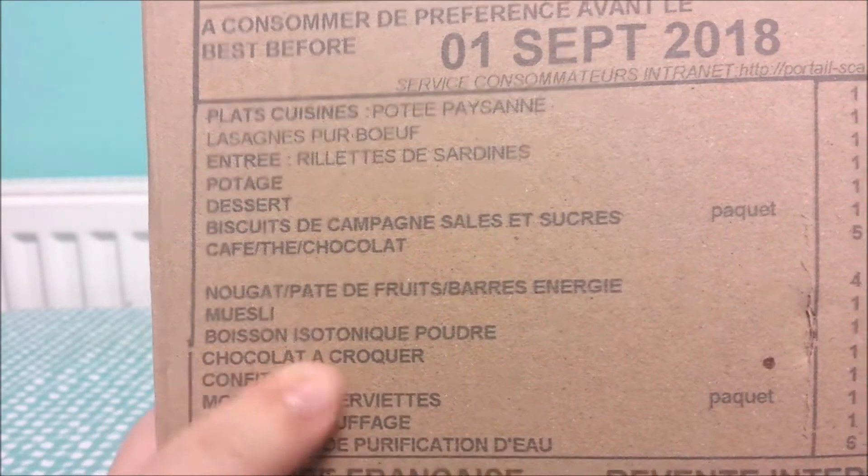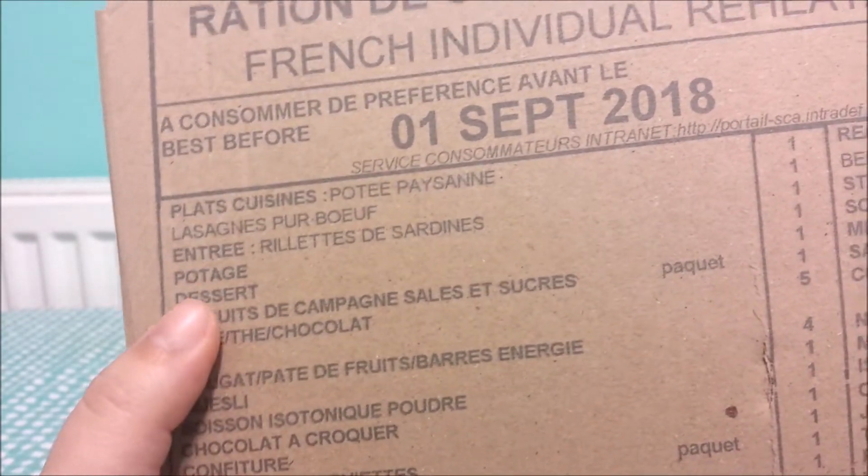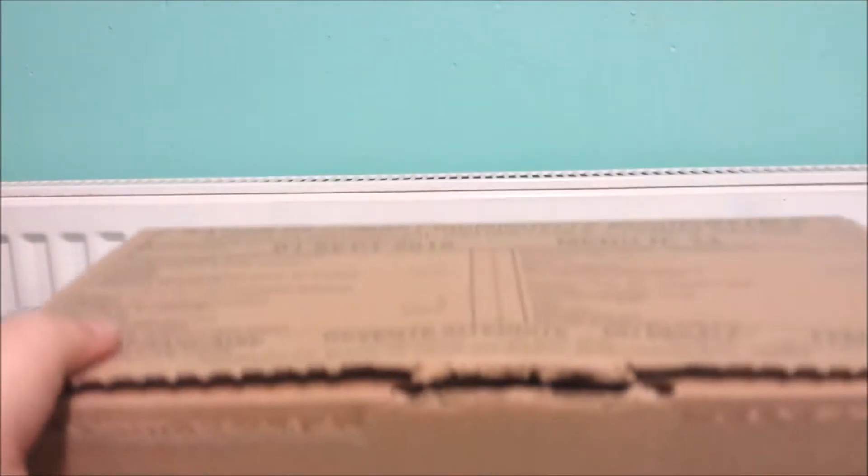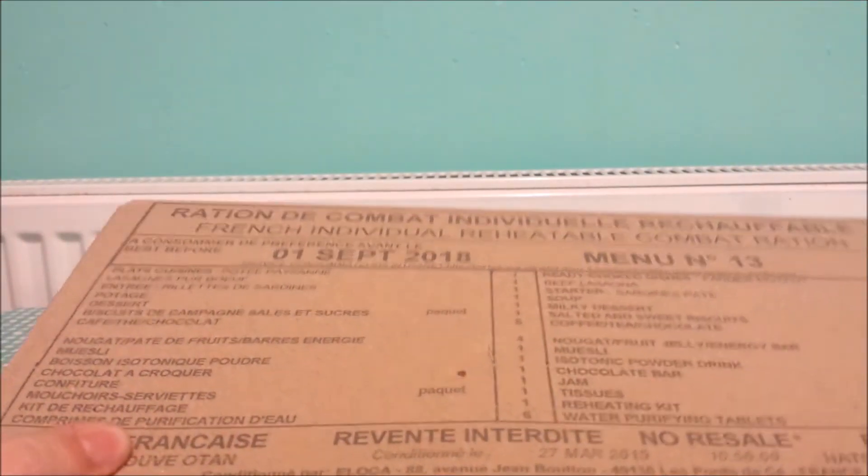Of course, I recognize chocolat, isotonique, potage. I know what that is and that's English, but we will leave that covered for now. And it's good till the 1st of September 2018. Military rations tend to have a very good date. I've already opened it just to save some time and have a little nosey before I did this video, just to make sure I could pronounce half of the words.